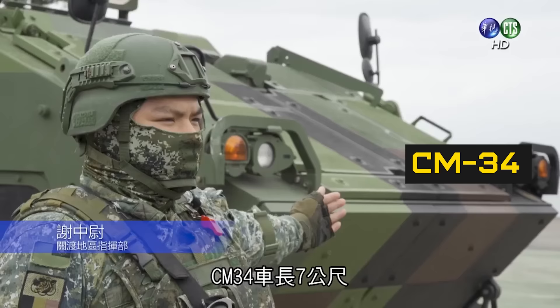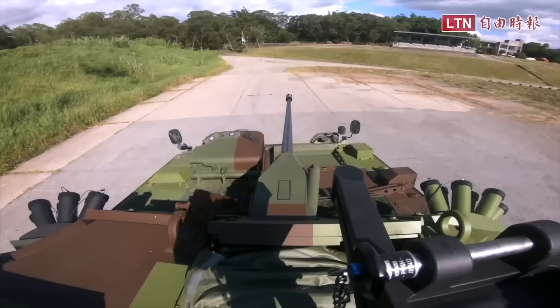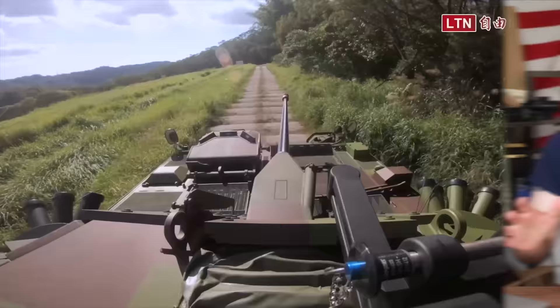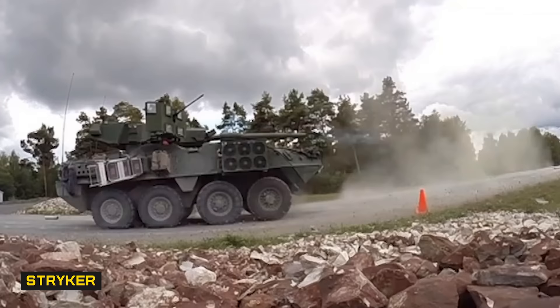A variant of the CM-32, the CM-34, comes equipped with the Mark 44 Bushmaster II 30 millimeter chain gun, elevating it from armored personnel carrier to infantry fighting vehicle. Additional variants currently in development include a 105 millimeter mobile gun system variant — similar in use to the Stryker MGS or the new M10 Booker the U.S. Army just adopted — though these variants won't carry additional infantry due to their weapon systems.